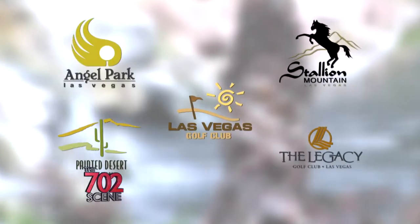Have you guys teed it up in Vegas yet? Well, there's really only one way to play. The award-winning OB Sports courses just minutes from the Vegas Strip, with five locations to choose from.